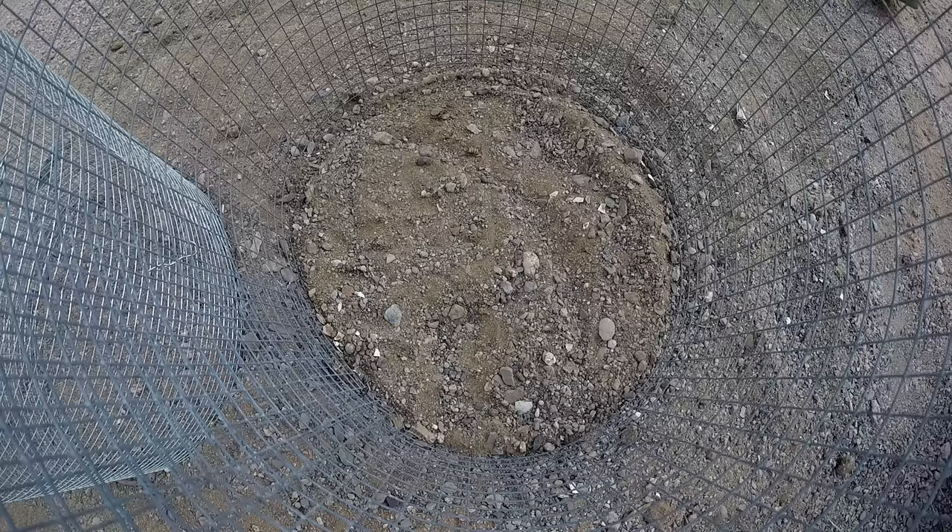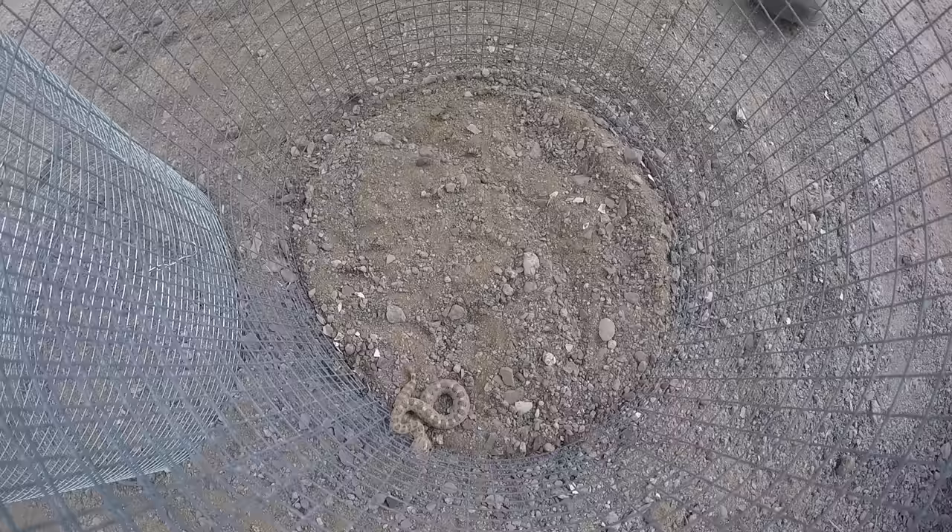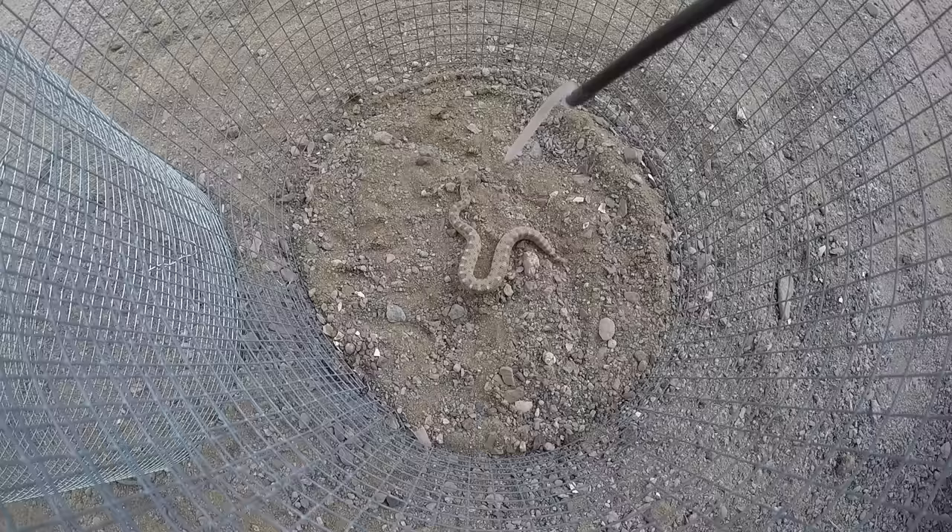Let's gently place the little rattlesnake into the half-inch mesh enclosure and see if she can get out. It takes her a minute, but she crawls right out through the half-inch mesh without any problem at all. Let's try it again — back into the half-inch mesh enclosure. It takes her about 15 seconds, but once again she cruises right through the half-inch mesh.